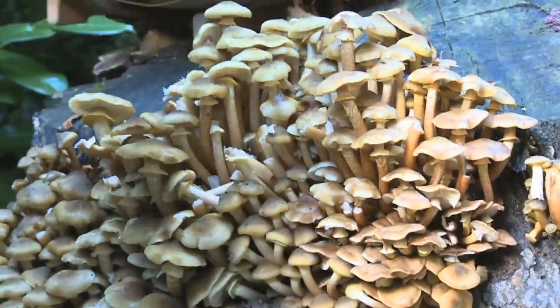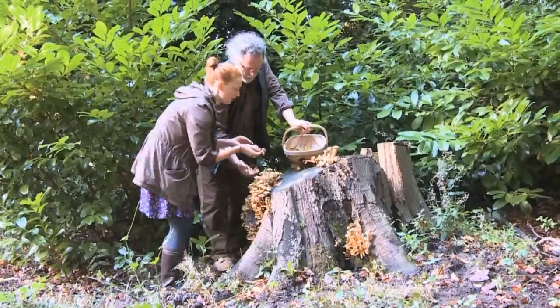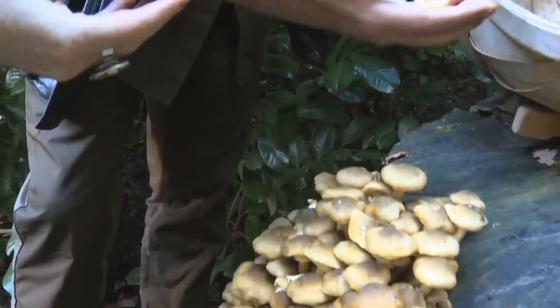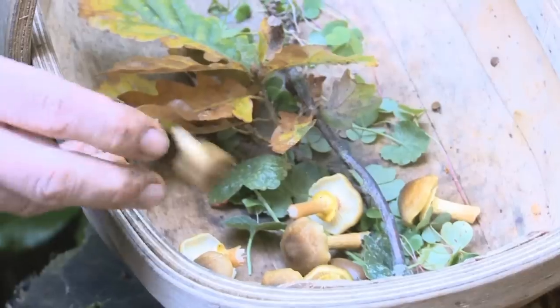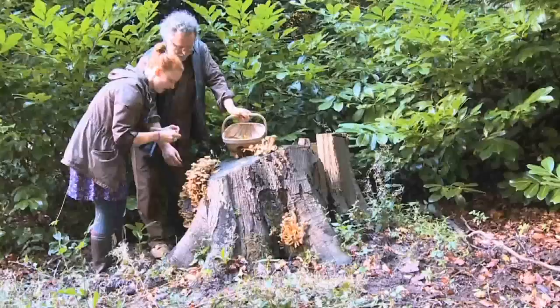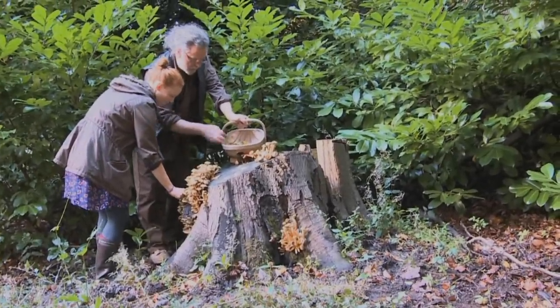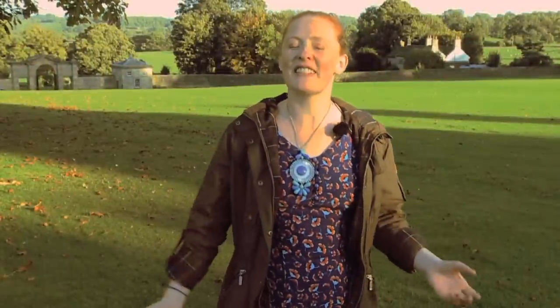Mushroom picking can be very dangerous indeed and if you misidentify a mushroom it can be lethal, so don't even think about doing this unless you're with an expert like Chris. That said, I'm looking forward to my free meal courtesy of the Swinton Park foraging course. So we've come to the end of a fantastic trip to the Yorkshire Dales. I've had a wonderful time here meeting so many lovely people. I can't wait to come back and I'm sure if you visit you'll have as much fun as I did.